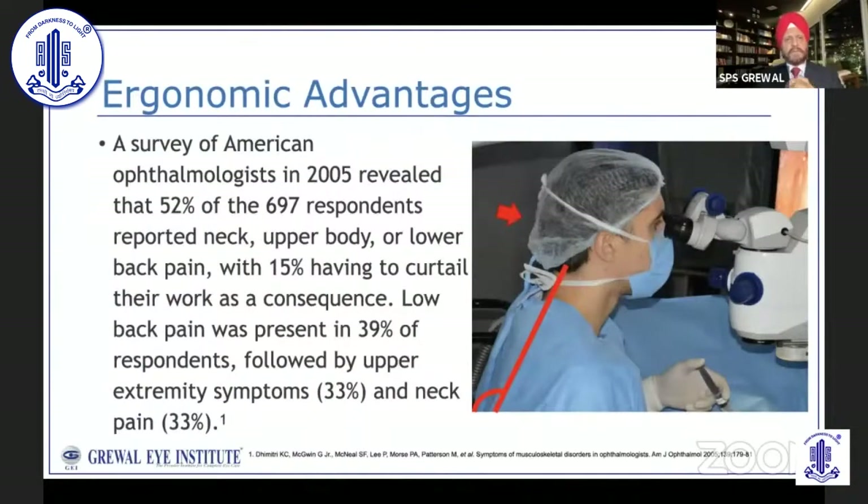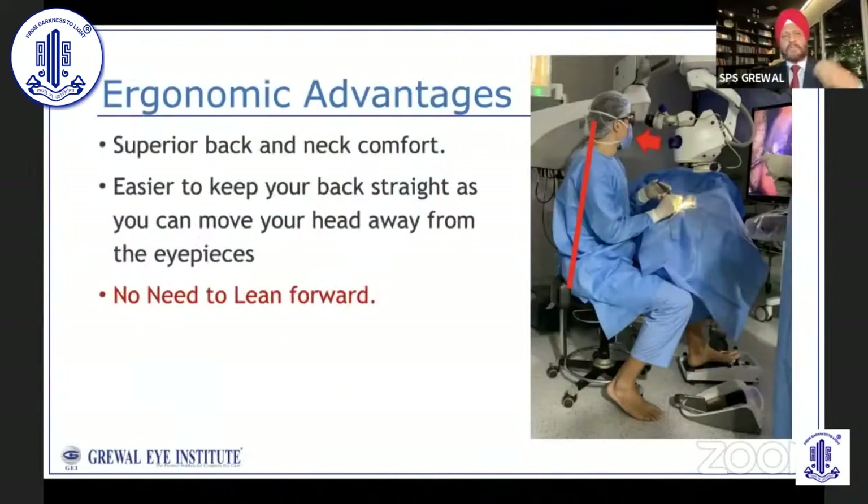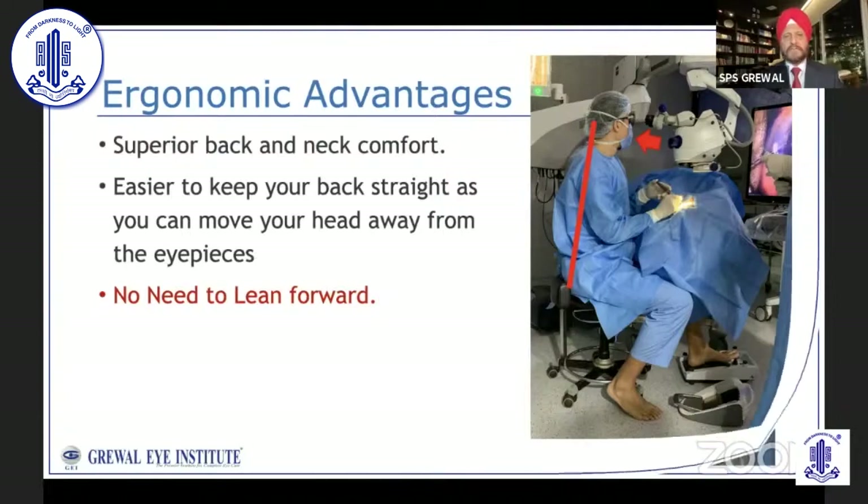Another big advantage is ergonomics. We all know that surgeons have a higher incidence of spine problems, backache, neck problems, and upper extremity symptoms, seen in almost half of surgeons operating over many years. This is because we are forced to adjust our position and bend forward to look through the microscope binoculars. With the ARTEVO, you are sitting back, your head is completely dissociated from the operating microscope. You have superior back and neck comfort — it's easier to keep your back straight as you can move your head away from the eyepieces without leaning forward.